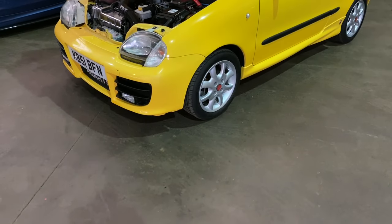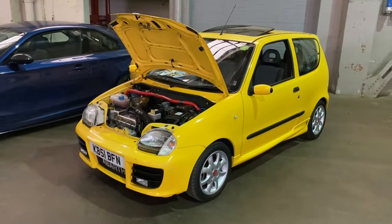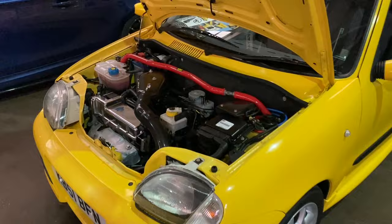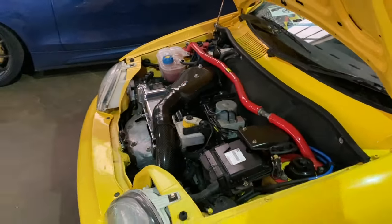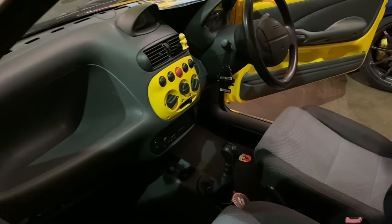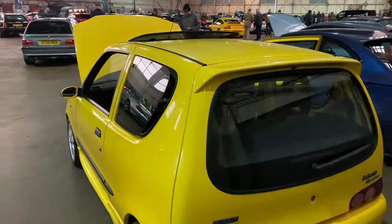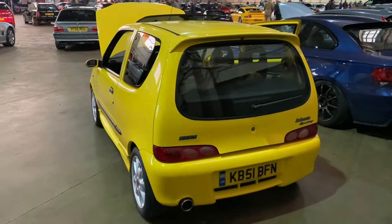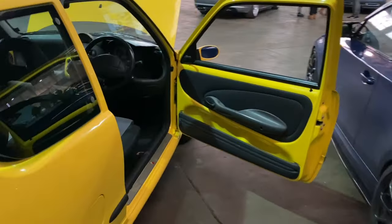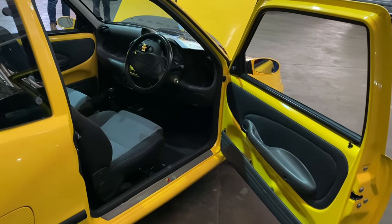Viewers of the channel might recall we've seen this Seicento Sporting before - it's absolutely immaculately prepared. The owner tells me he brought the ramps to show us how well prepared it is underneath. He bought this from an old guy and I'm going to get Ruben, who owns the car, to have a chat with us. There's quite a bit of yellow on this car but it does look immense. Apparently these are becoming quite collectible - once relatively common street furniture, even in their home market they're now relatively rare.